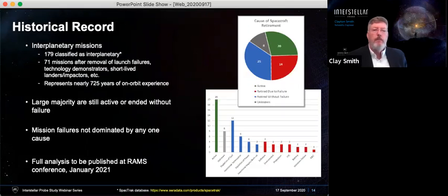When we start looking at the missions that ended in failure — shown with the red bars on the chart — there isn't any one particular failure mode that is dominating. So there isn't one glaring challenge that must be overcome; it is coming from a wide variety of things. We need to be aware of that as we look at the baseline design. More analysis and information will be put into papers being published at the RAMS conference — a reliability, availability, and maintainability symposium in January.